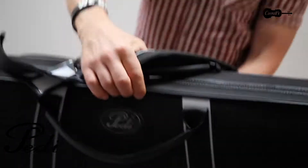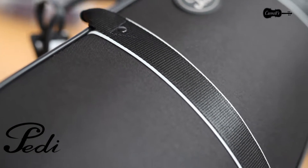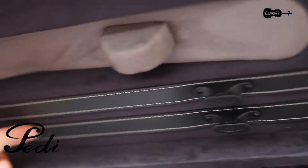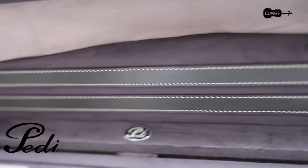The case weighs only 2.3 kilos. It is weather resistant with a magnetized front guard flap. The exterior's fabric water resistance combines with the shell's material to help keep unwanted moisture away from the instrument.